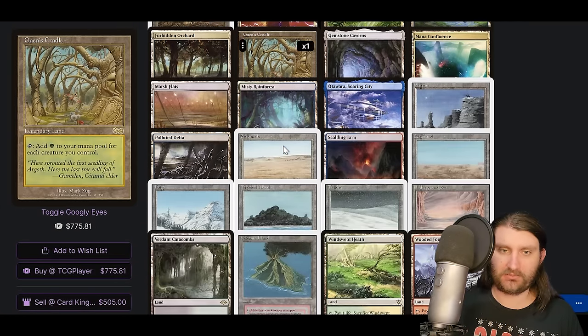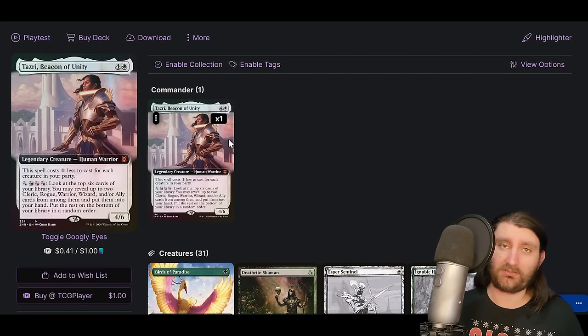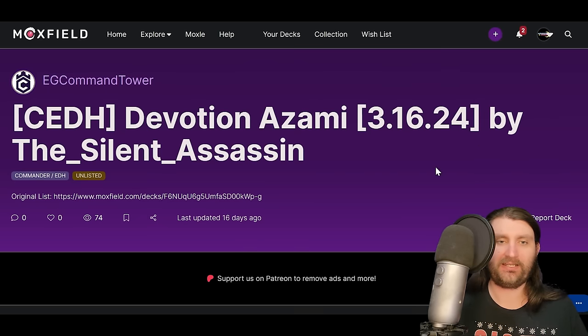Standard stuff here. No Ad Nauseam, as expected with this many creatures and some big ones. We are a Cradle deck with 28 lands. I think it's a cool take on a five-color outlet — there are a lot of those right now in the format, but between this, Kenrith, and Sisa, it has an interesting spot as a colorless mana outlet that can set up a win.